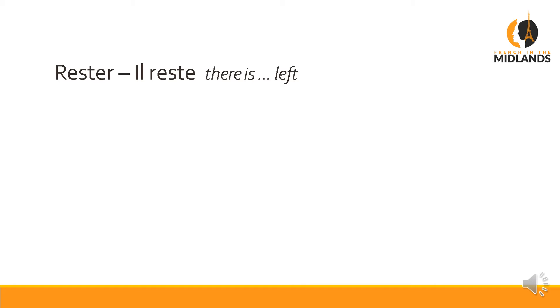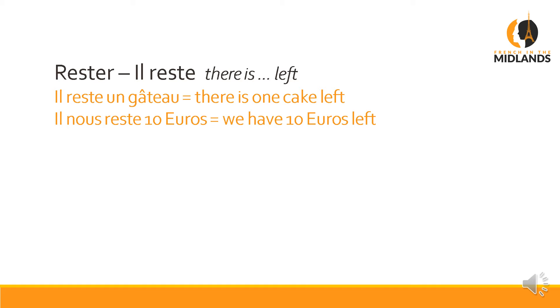'Rester' — 'il reste' means 'there is something left'. It's a nice structure to use because it makes you sound really like a native. For example: 'il reste un gâteau' — there is one cake left. 'Il nous reste dix euros' — we have 10 euros left. So literally you're saying 'there remains to us 10 euros'.